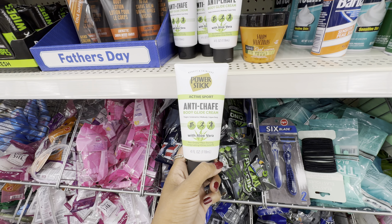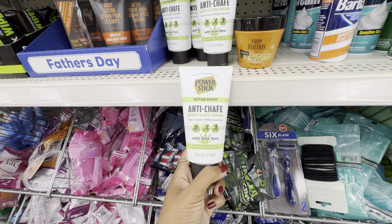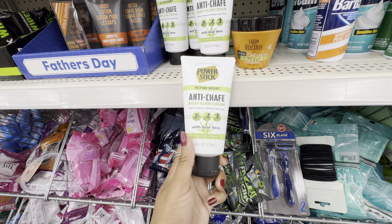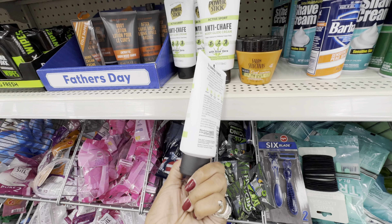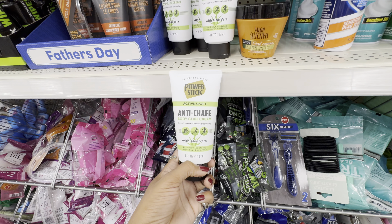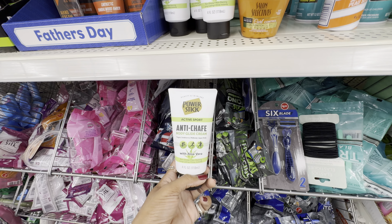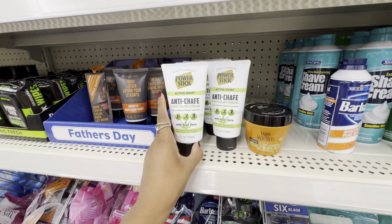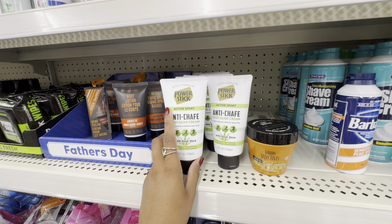Here's another product I've been seeing all over TikTok, from the brand Power Stick — their Active Sport Anti-Chafe Body Glide Cream with aloe vera. This product is designed for your thighs, underarms, mid-body, upper body, and areas you may shave. I do get a little friction when my thighs are together, so I might give this a try. Let me know in the comments if you've tried it, because some Power Stick products I've tried have not lasted that long.